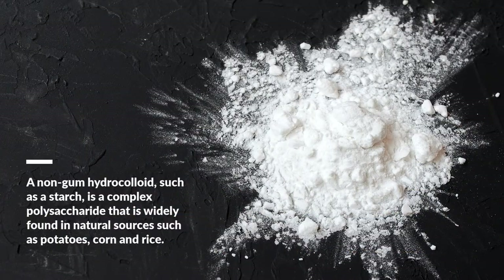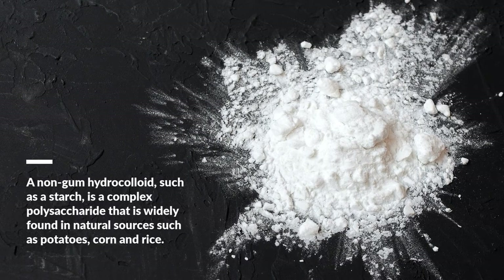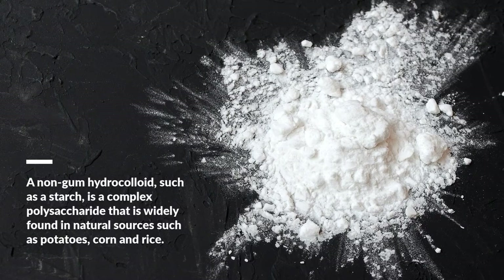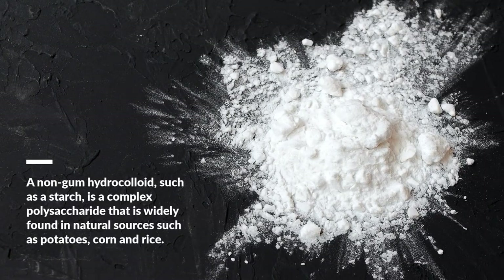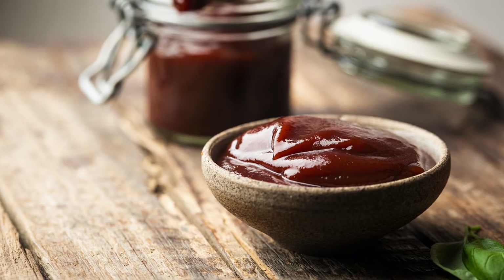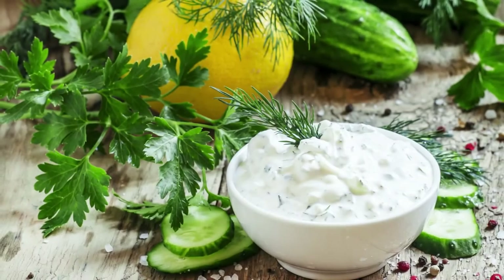Sometimes a food processor's hydrocolloid needs can be met with a non-gum hydrocolloid, such as starch. Starch is a complex polysaccharide that is widely found in natural sources such as potatoes, corn, and rice. Starch is the most commonly used hydrocolloid thickener because it is relatively inexpensive, abundant, and should not impart any noticeable taste at low concentrations.